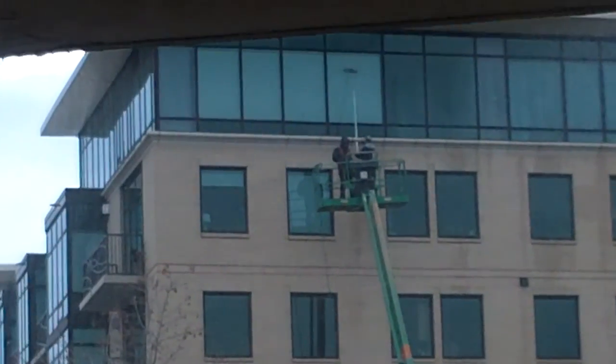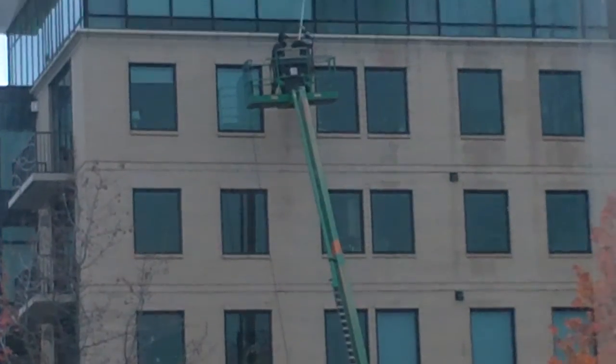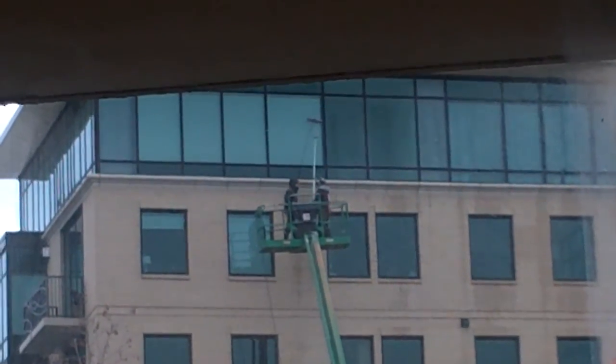They have like a spotter and the regular guy out there washing windows — very exciting. Good times.